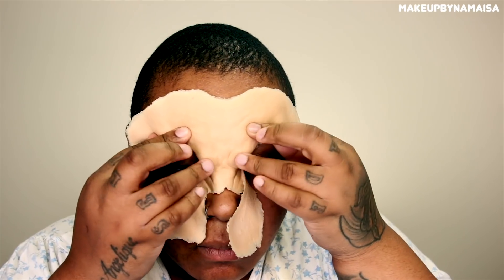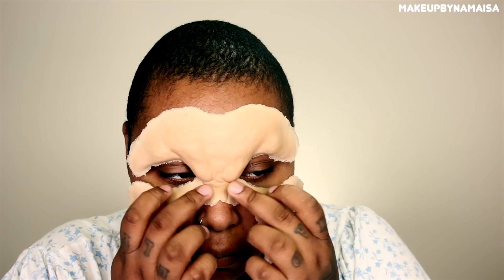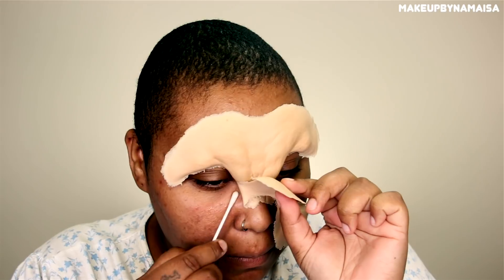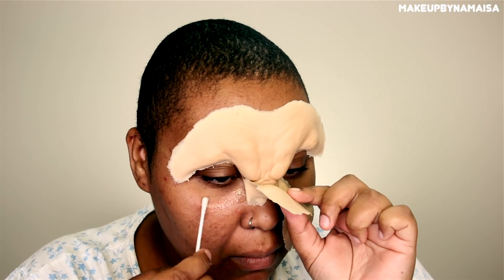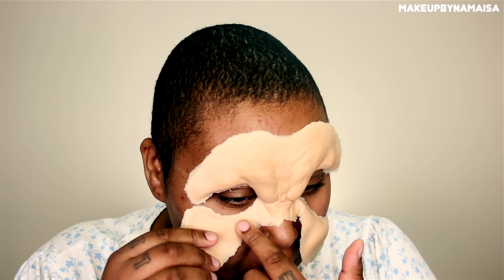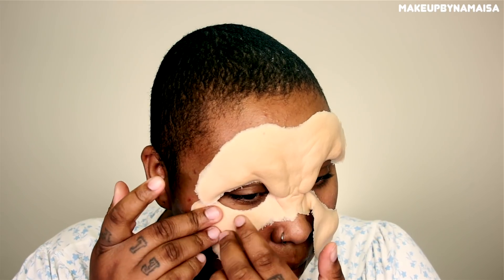So as you can see I am clean faced and ready to apply some Telesis 7 on the bridge of my nose first, because it's the center of my face and that way I'm sure that my prosthetic will be aligned correctly. Once I've applied a layer onto my face and also a layer onto the prosthetic, I'm just going to press it down. I've applied prosthetics a lot of times in my previous tutorials so if you need more information on that just click on any of my previous tutorials.